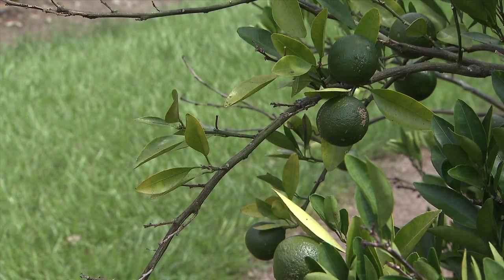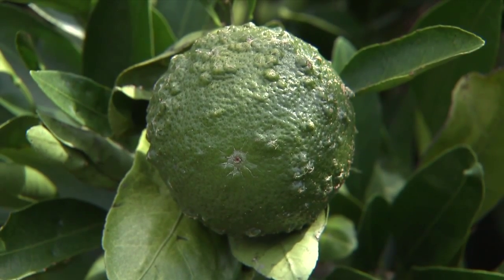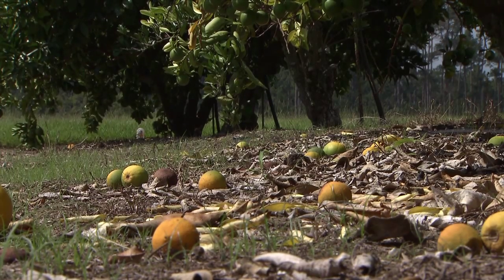Singh said the disease does not affect the internal quality of the fruit, but a fruit with lesions on it is not marketable. Eventually an infected tree will stop producing fruit. It doesn't kill the tree, but there is a general decline of the tree — defoliation, twig dieback, and blemished fruit.